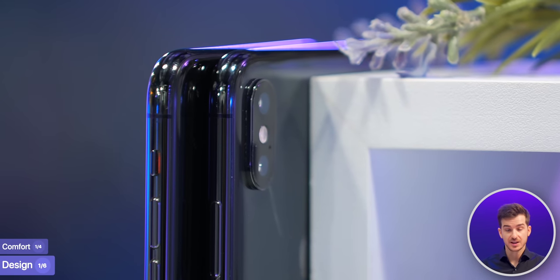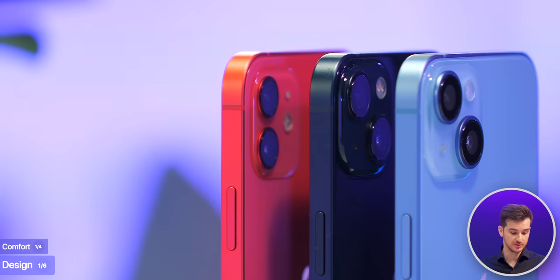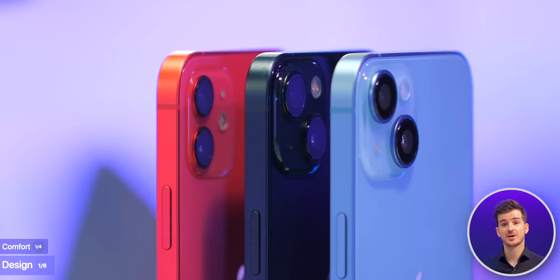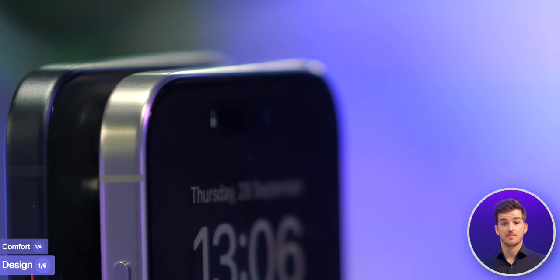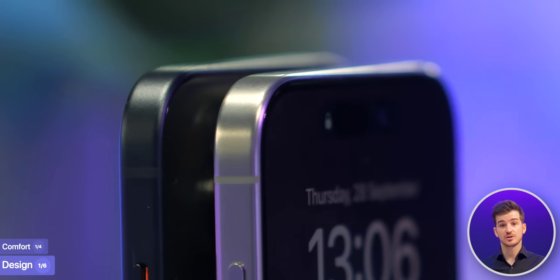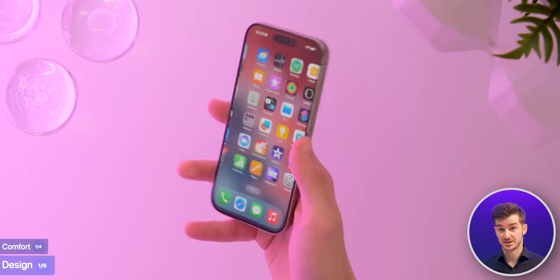Starting off with the comfort: the iPhone XS, XR, and 11s had a rounded frame that was super comfortable to hold, but also very slippery. The 12s, 13s, and 14s had a super flat frame that was very grippy, but also quite uncomfortable. The 15s essentially combine the two frame designs into one that's still flat, but then curves towards the top and the bottom, making it both comfortable and grippy.